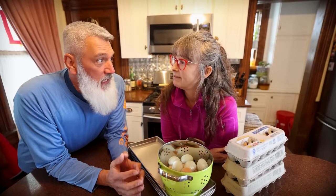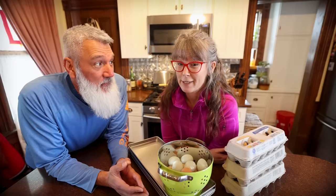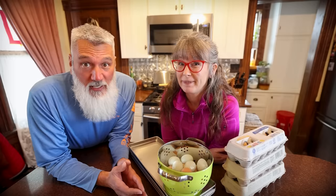This is the first time we filmed a video together, both of us, in quite a long time. Welcome to the 1870s Homestead. My name's Rachel, and I'm Todd.